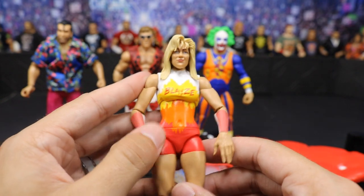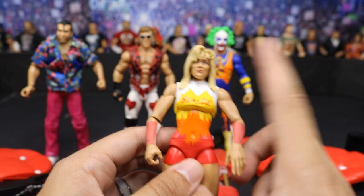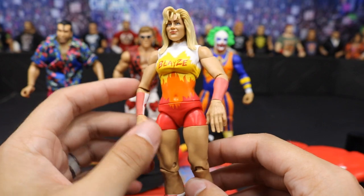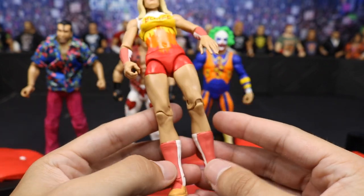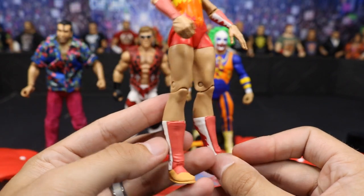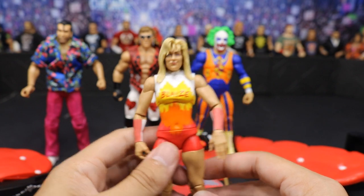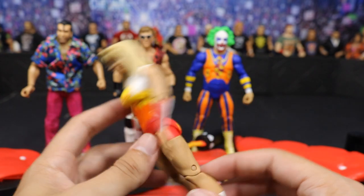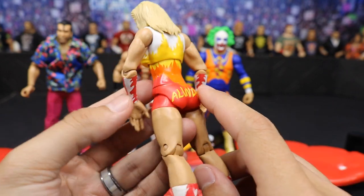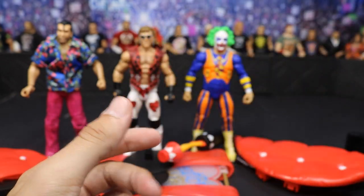Her attire looks pretty nice. I like the head sculpt — I think it does favor Alundra Blaze. It's got a new little hairpiece that looks great. I love the colors. It's your typical women's figure: she does have the crappy arm articulation and only single-jointed knees. But it is a pretty cool flashback figure for this era. You've got 'Alundra' on the butt right there and some nice attire details. Pretty simple for the time period, but it gets the job done.